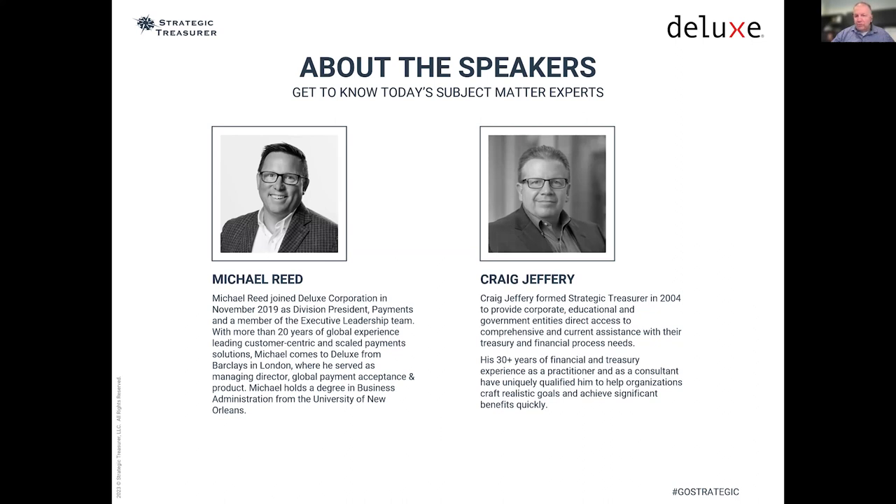Thanks for spending some time with us. There's so much for you to do, and the fact that you invest an hour of your time discussing key topics in finance is certainly an encouragement and much appreciated. Mike, it's good to be on this webinar with you. I know we've shared the physical stage before. We might have done a B2B payments webinar at one point in time, but it's great, as always, to be participating with you here. Look forward to an interactive session and a great hour.